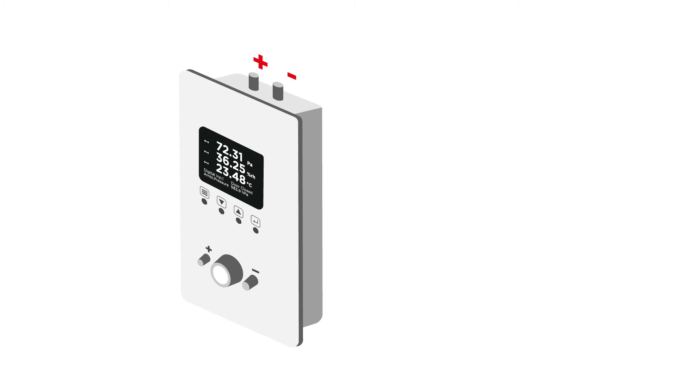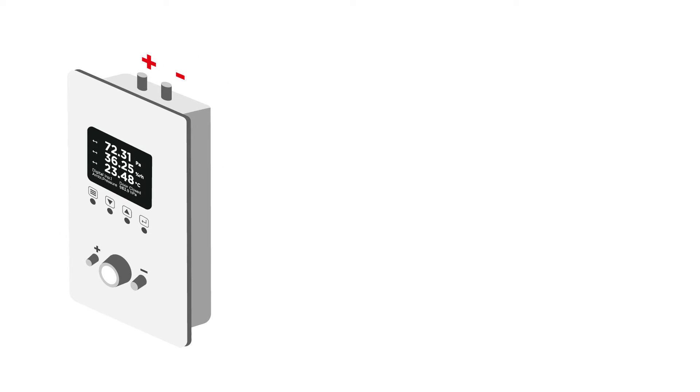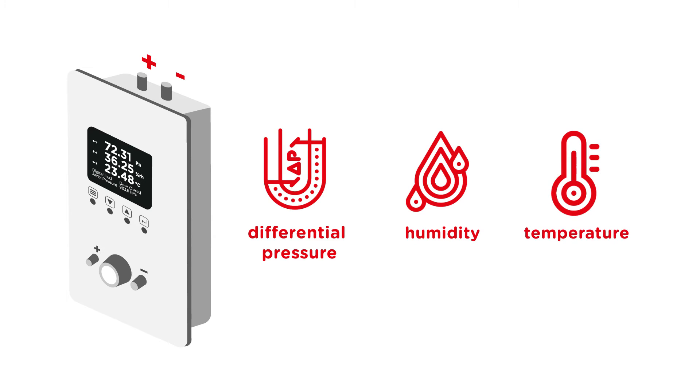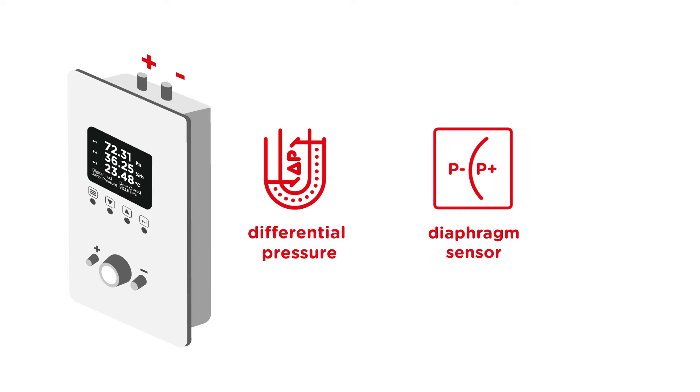It was developed for all cleanroom environments with precise measurement of differential pressure, relative humidity, and temperature. For measuring the differential pressure, the panel is fitted with a diaphragm sensor.